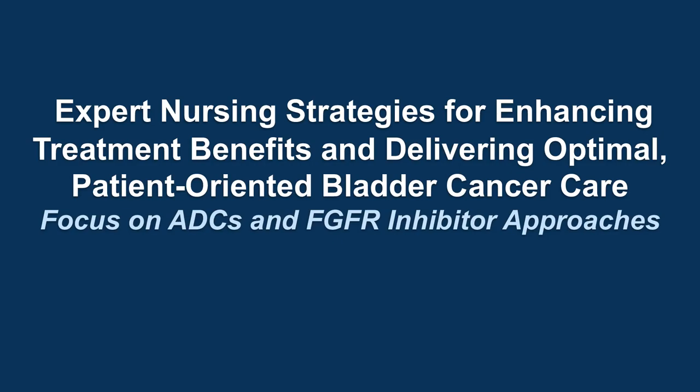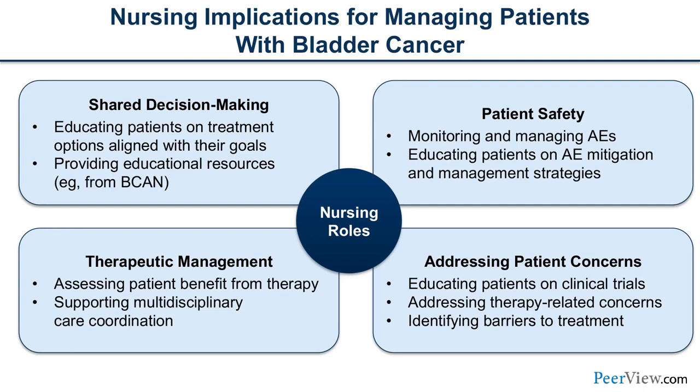As nurses, we're going to see and have conversations with patients about all these different types of targets and therapeutics as therapies move earlier and earlier. Our nursing role includes educating patients about treatment schedules, toxicity profiles, and whether options align with their goals. We provide resources and tools, educate about safety and monitoring — laboratory tests, visit frequency, and proactive measures to mitigate AEs — and engage with the multidisciplinary team for nutrition, consulting services, and home care coordination.